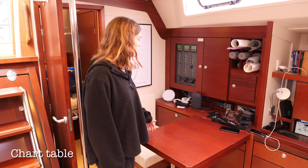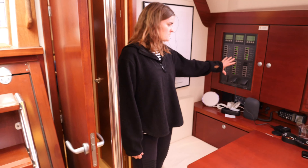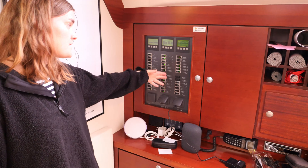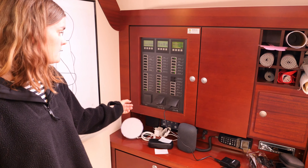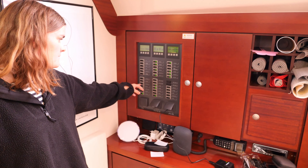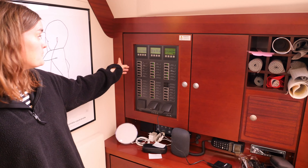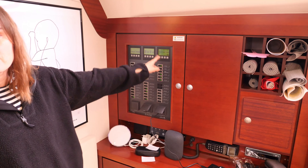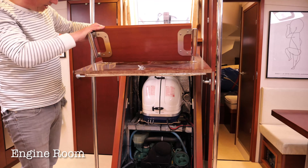Over here in the corner we have a small office space where we can do a lot of the navigation. If you come closer, you can see this is also where we have all the instruments — we can switch on and off the shower pump, the toilet pump, the anchor light, masthead light, deck lamp, and so on. We also have a complete overview of how much diesel is left in the tanks, how much water we have, and how much battery charge is left.